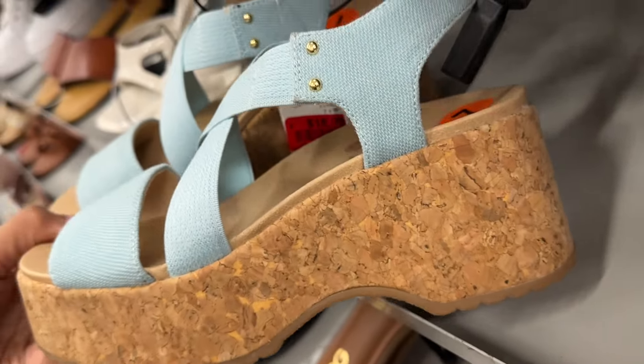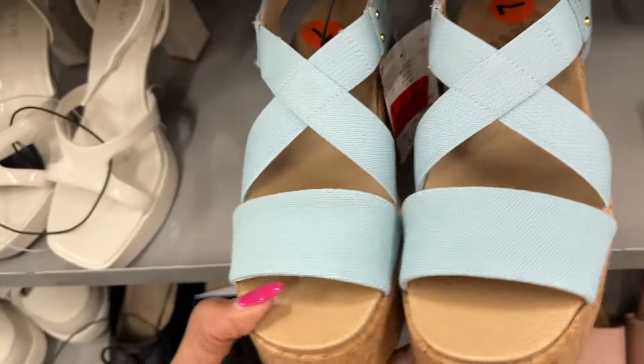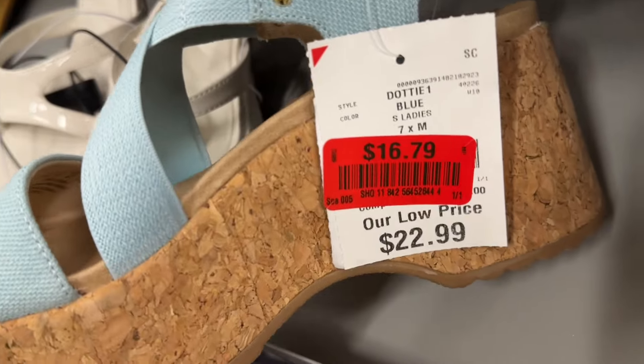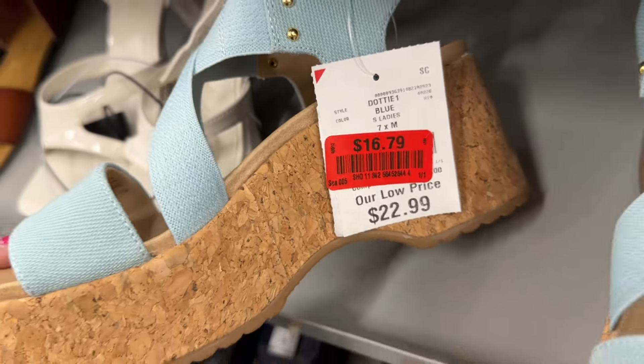This is Dr. Scholl's cork, light blue — I see a red tag on it, it's on clearance for sixteen dollars and seventy-nine cents.